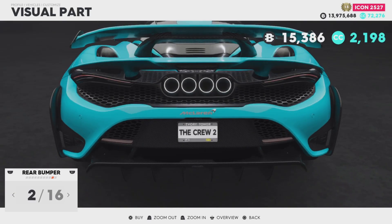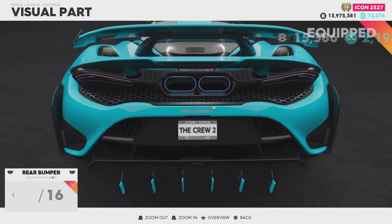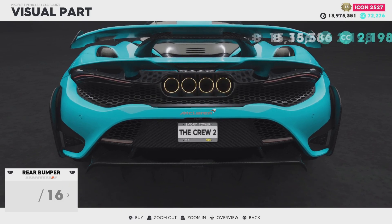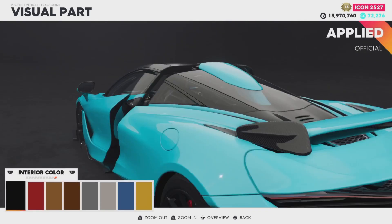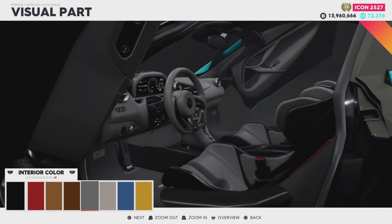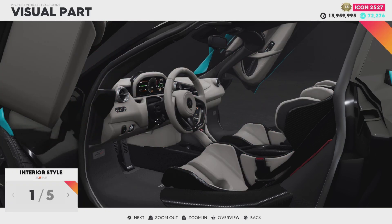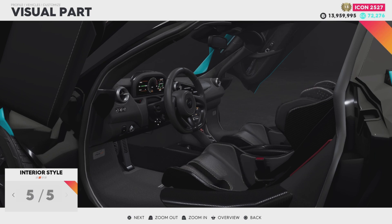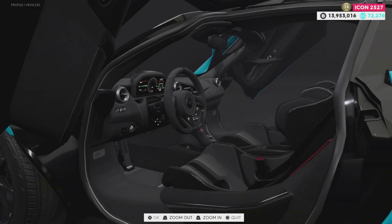So now we've got the exhausts — I think it adds a splitter on the back. For what we want, I'm going to go for the gold ones there. Interior, we'll leave it as is — actually, we'll just have the white stitching. We'll go with that — we've got 12,000 spent inside for no reason.